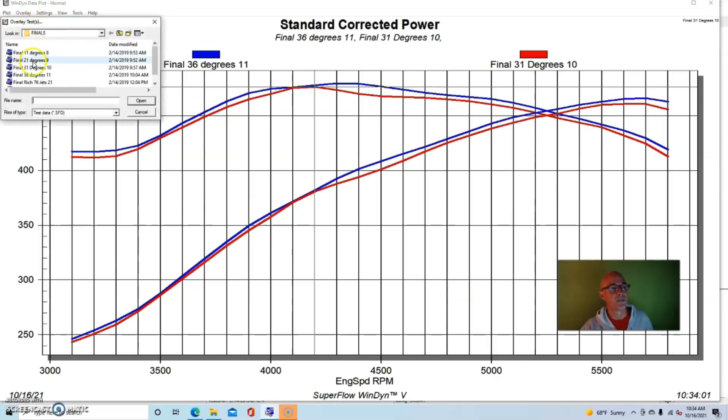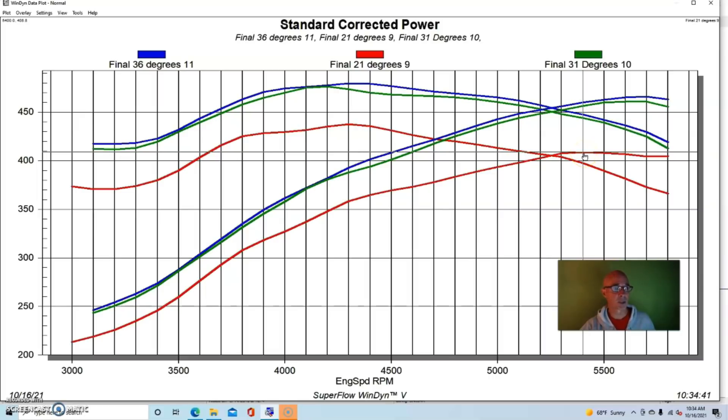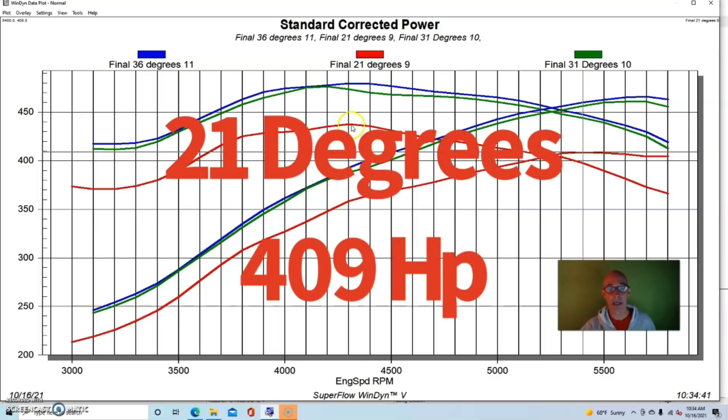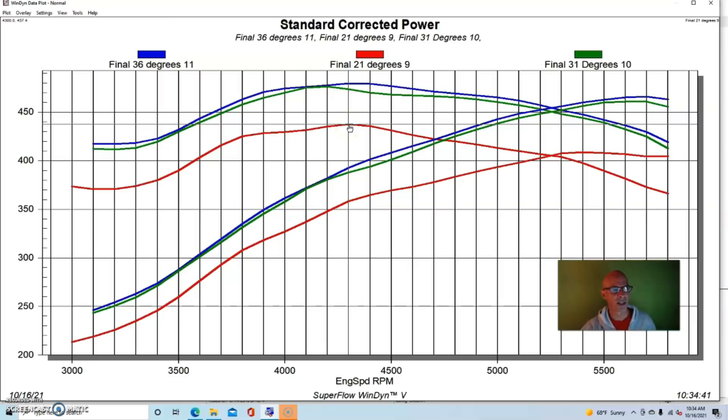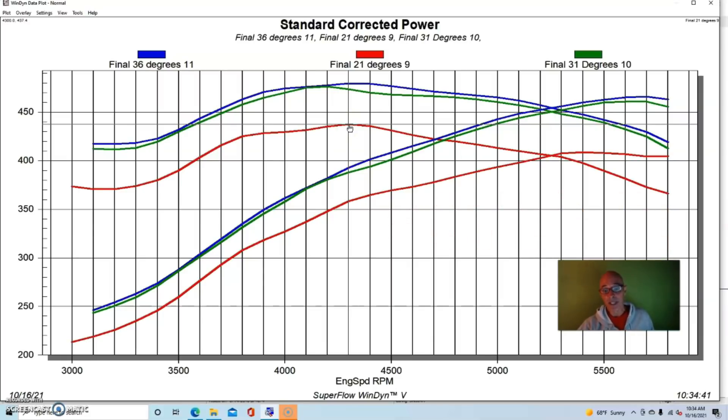Here's what happened when we went down even further and took big swings at this. We went from 31 to 21 degrees — taking 10 degrees of timing out — and that had a big effect on power. Power dropped all the way down to 409 horsepower and torque was down to 437 foot-pounds. This is a timing range you might be running under boost, so you can see when you're taking this much timing out of your NA combination how dramatically it affects power.